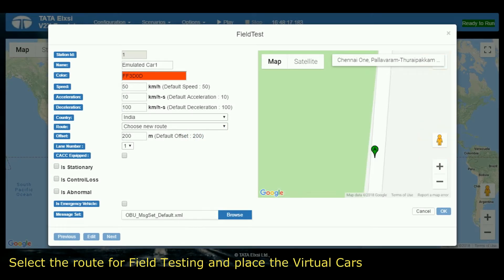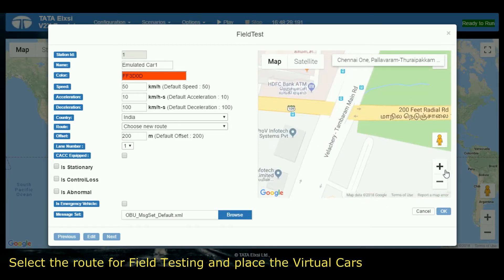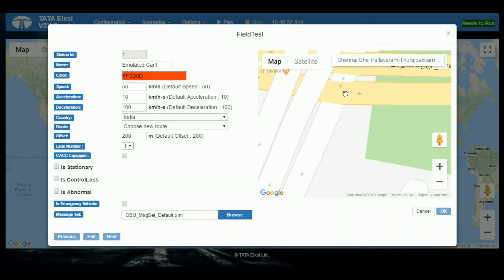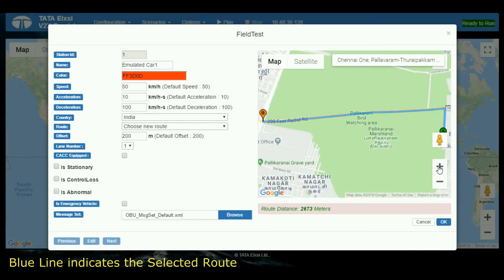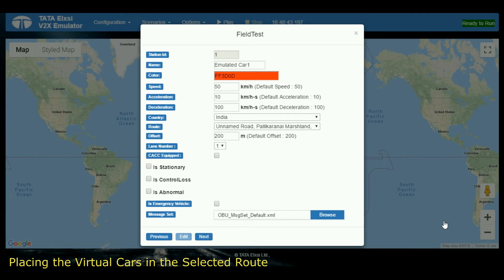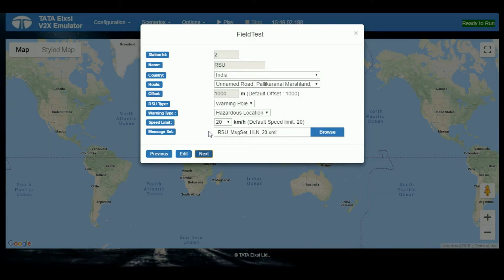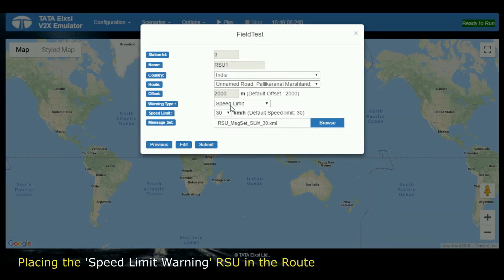I am selecting a road somewhere in Chennai, India, in which we are going to perform the V2X field testing — from Point A to Point B as you see on the screen. The blue line indicates the road which I have selected for testing. In the same road, I am placing a virtual car at an offset of 200 meters. I am placing a hazardous location roadside unit in the road at a distance of 1 km, and another roadside unit which is a speed limit warning at a distance of 2 km in the same road.